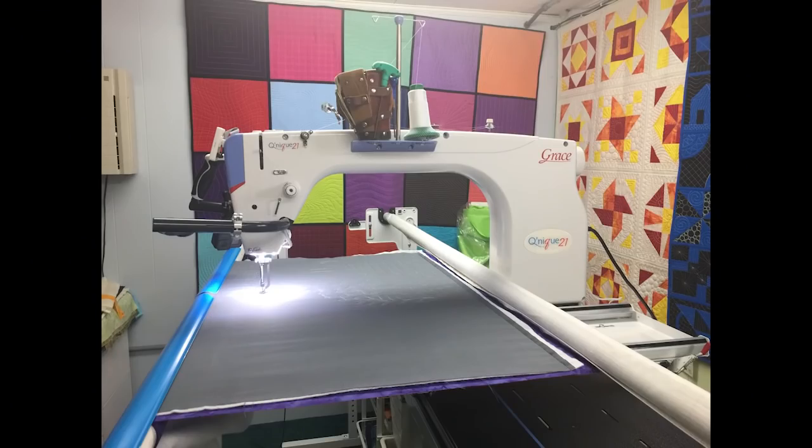Another big thing I've been doing is getting used to a new longarm on my frame downstairs. I have a Grace Kunique 21 that is now on my Continuum frame, which means I moved my Grace Kunique 15R upstairs to the Q-zone frame so I'll have two longarms going — which is absolutely insane. If you had told me five years ago I would have two longarms in my house, I would have laughed.